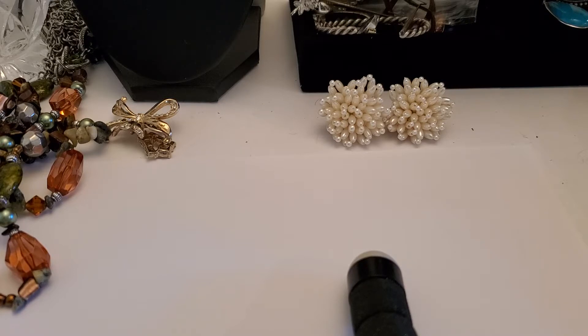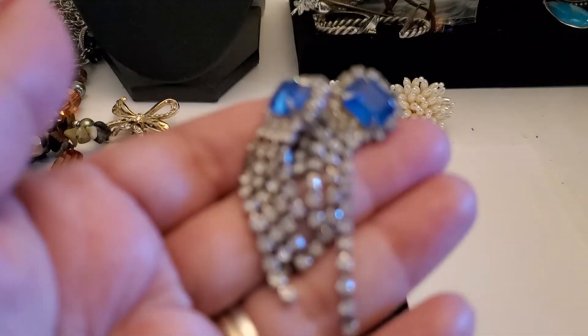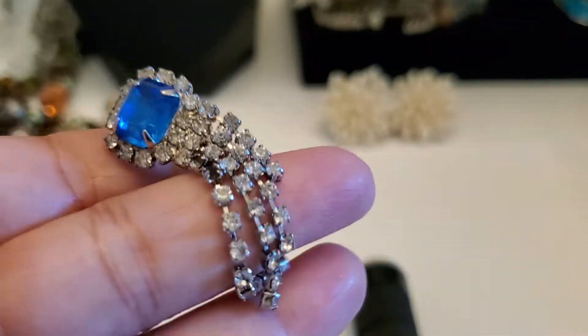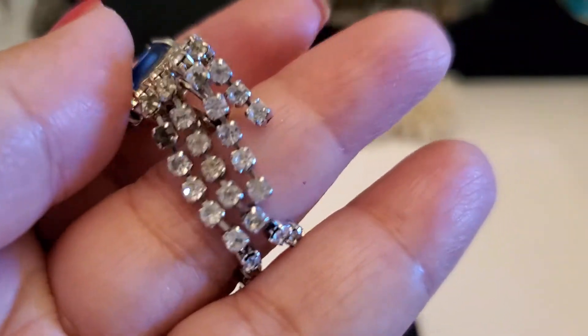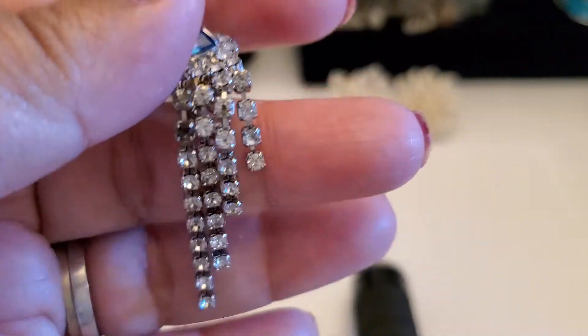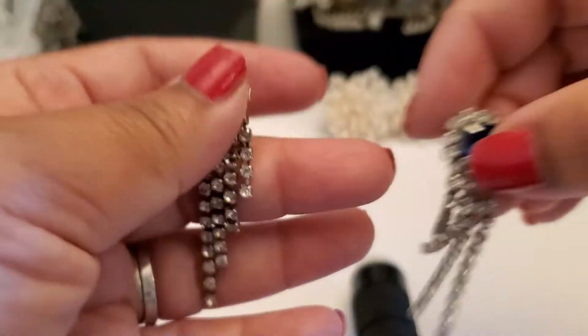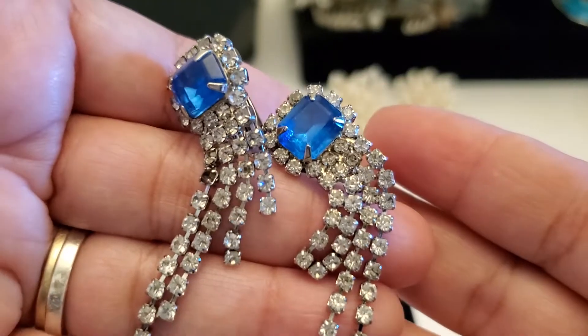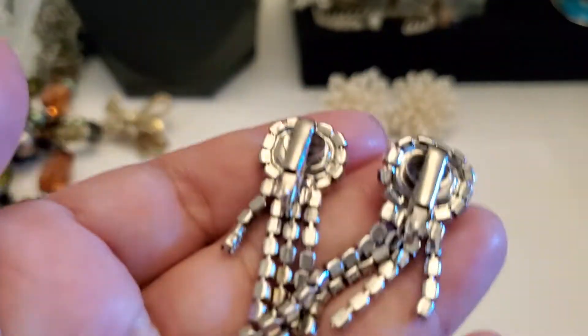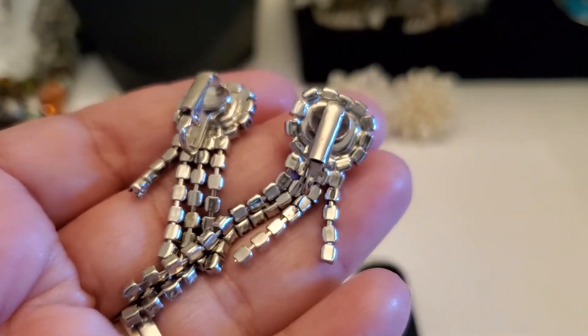This one is rhinestone clip-on earring — I don't see any makers. Look how pretty it is. They do have a dead stone, or it might be black — looks like black. One of the stones right there. It's still beautiful for a clip-on and it's going to be $3 if you guys are still interested. $3, clip-on.